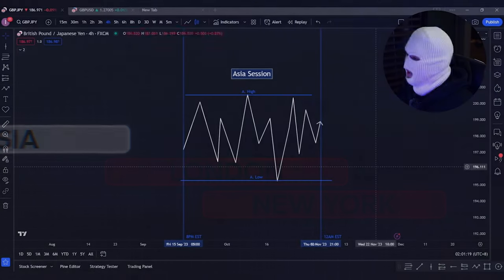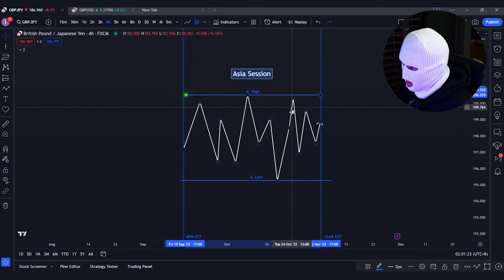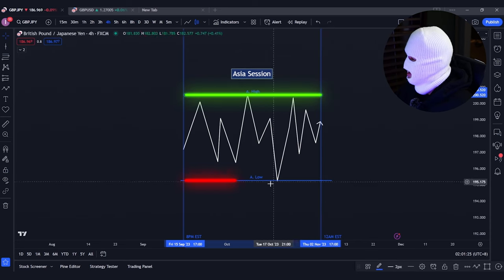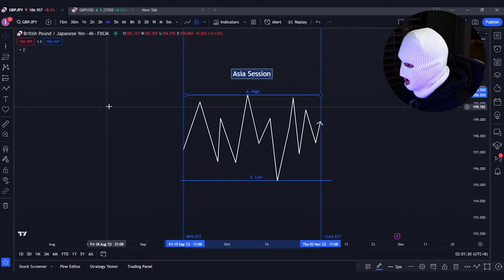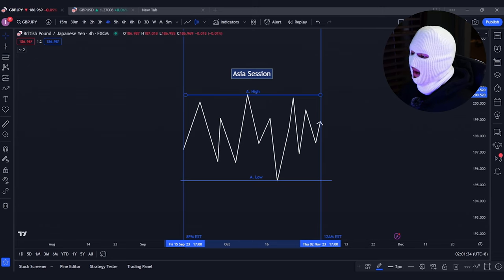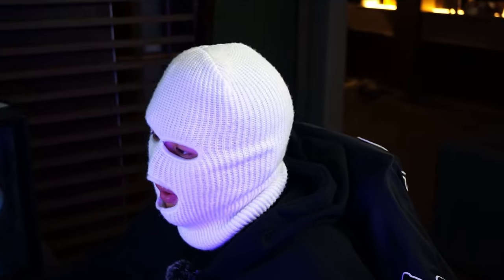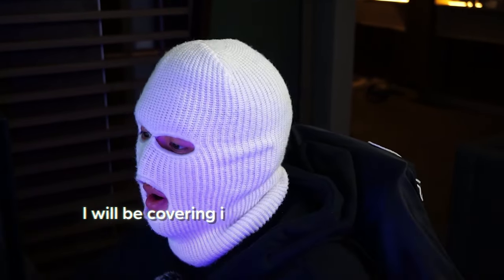The reason why we use the Asian session for this strategy is because we are going to be taking advantage of the highs and lows of the session for the London Judas Swing. This is where we have liquidity sitting at these levels, which is key for this strategy. For those who are not sure what liquidity is or how to identify it, I will be covering it a little later in the video, so keep watching.